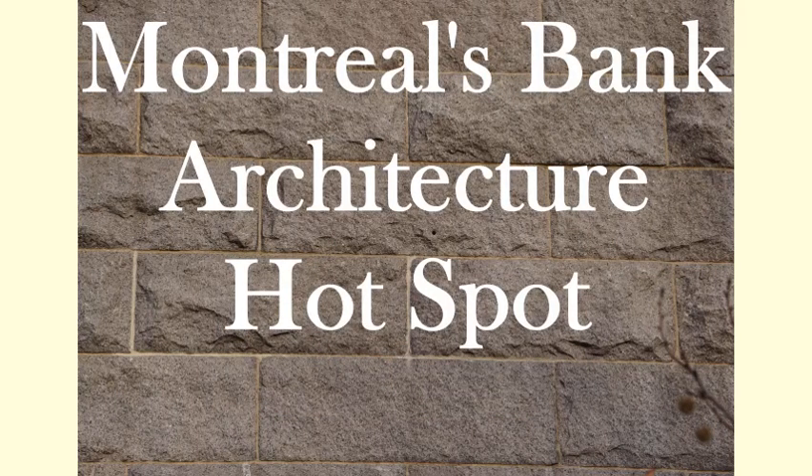Welcome to Forgotten Architectural History. In this first episode we're going to take a deep dive into the backstory of two historic bank buildings in Montreal.